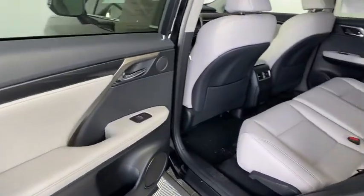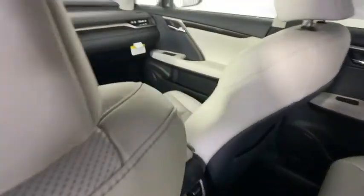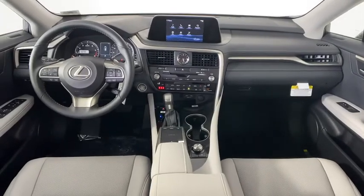Lane departure warning, keyless entry, anti-lock braking system, Bluetooth, leather-wrapped steering wheel, adjustable steering wheel, power steering, cruise control.